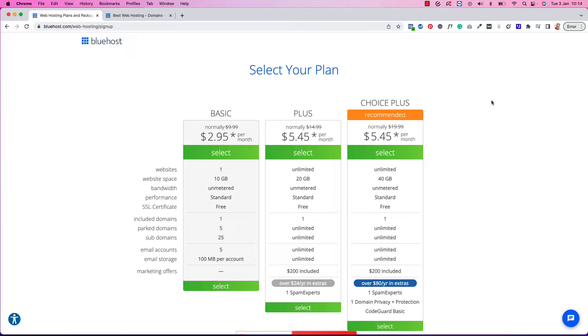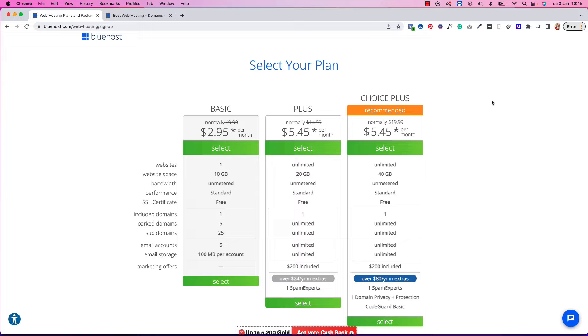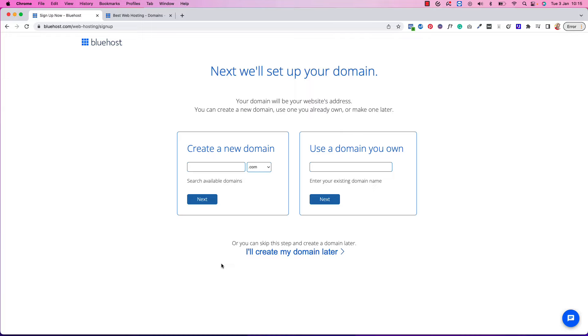In January, this is the best time to start your blog — Bluehost is offering amazing deals. Right now you can start a blog for $2.95 a month; usually it's between $3 and $5 a month. You really don't need the extra stuff here, so I'm just going to select the $2.95 plan.